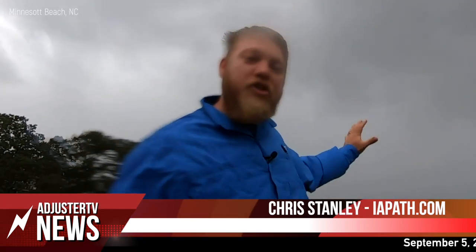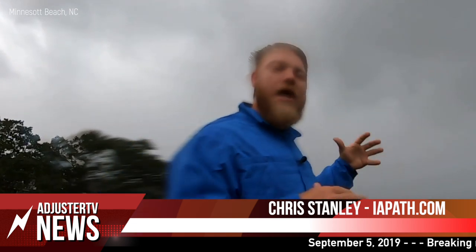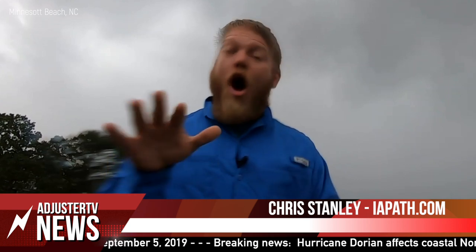Welcome to Adjuster TV. My name is Chris Stanley and I'm here on the east coast of North Carolina at Minnesota Beach where we're expecting a major storm surge to come in from Hurricane Dorian — as much as up to 10 feet by some reports.